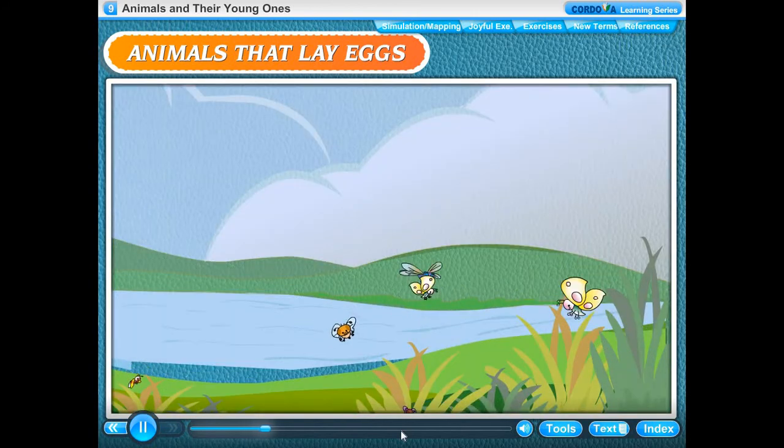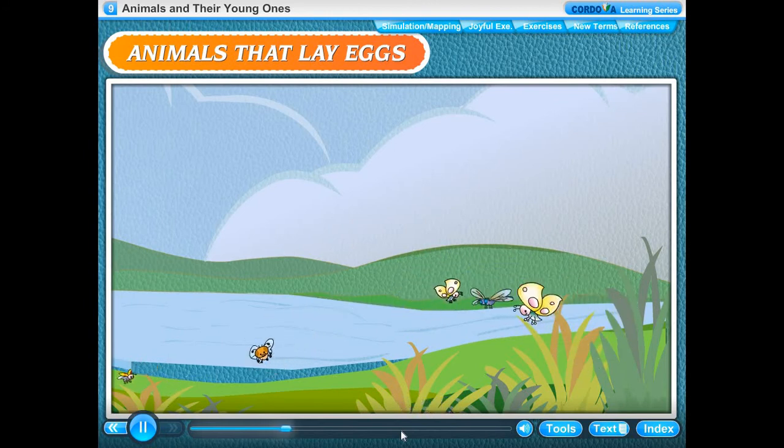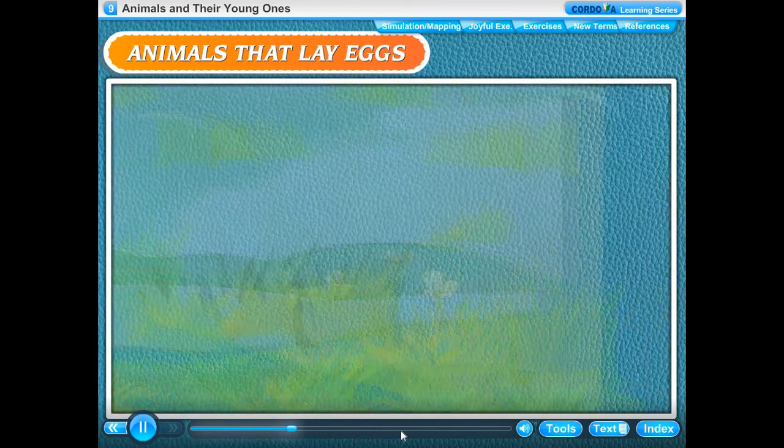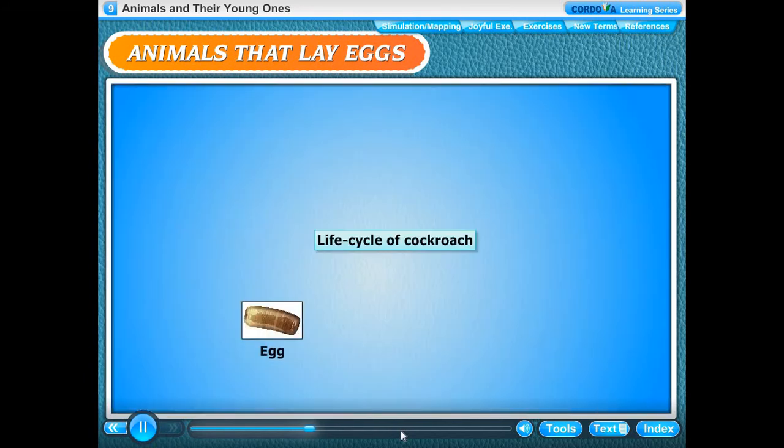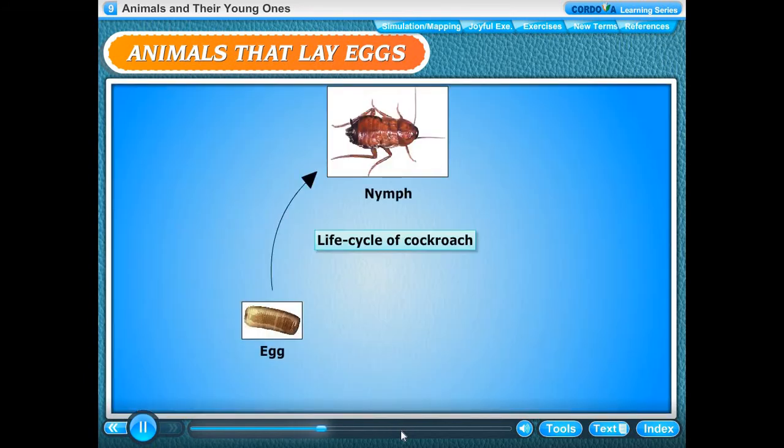All insects lay eggs. Some insects have three stages in their life cycle, while some others have four. Insects like grasshoppers and cockroaches have three stages in their life cycle. The baby cockroach that comes out of the egg is called a nymph. It sheds its skin several times and changes into an adult. Shedding of old skin is called molting.